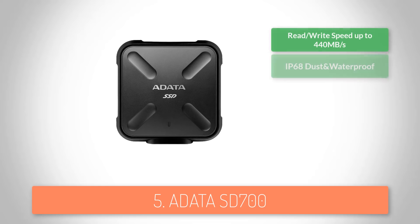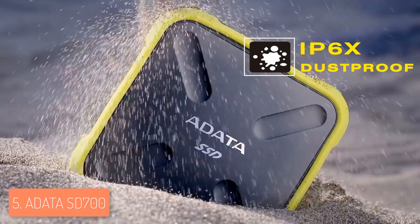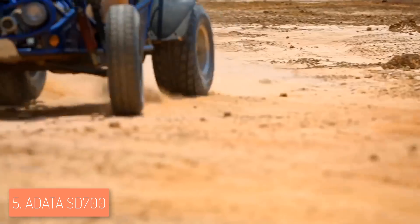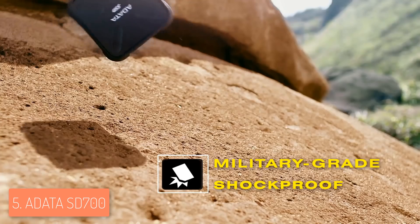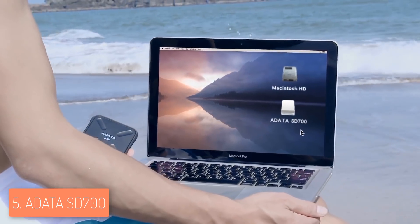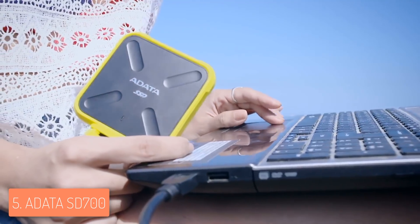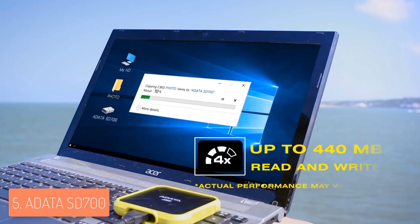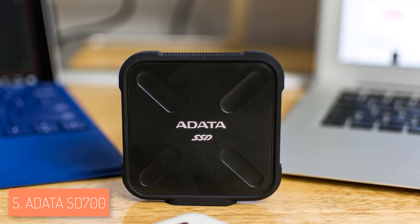The Adata SD700 would be one of the best choices in the market if you're looking for a highly reliable SSD that combines a durable construction, reasonable price, and high speed. From a design perspective, the SD700 comes in two colors — black and yellow — and both are IP68 rated, which means they are dust, water, and shockproof, securing you from virtually anything. Both colors perform equally well, so you will be satisfied regardless of your choice.